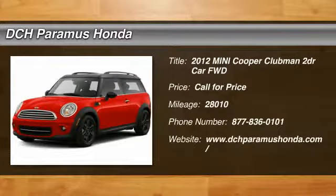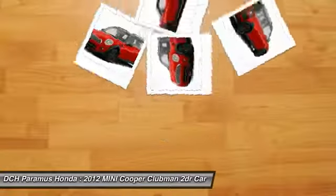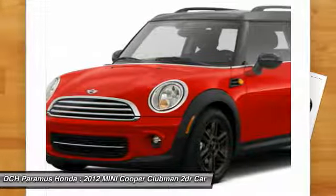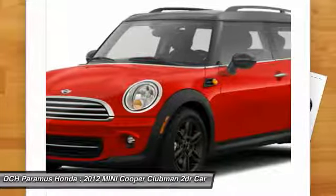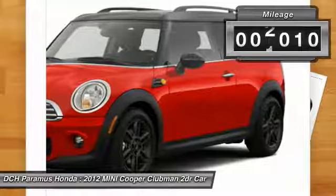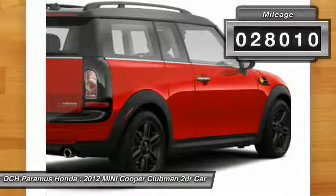The 2012 Mini Cooper Clubman. The Mini Cooper Clubman is a longer version of the regular Mini with a larger backseat and more cargo space. Fuel economy on the Clubman is excellent, ranging from 29 to 33 miles per gallon. This vehicle has less than 30,000 miles.